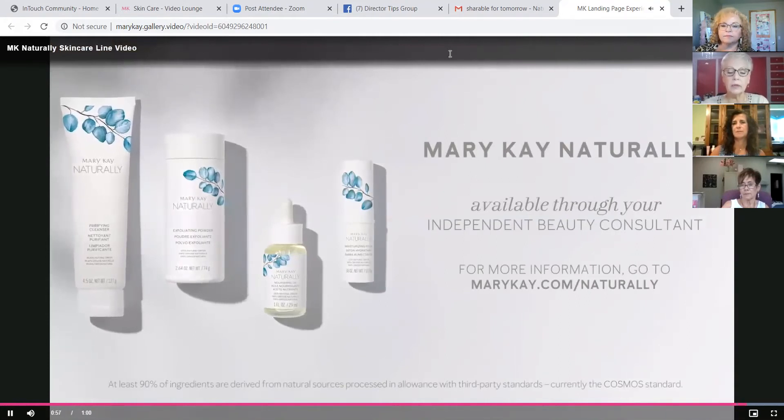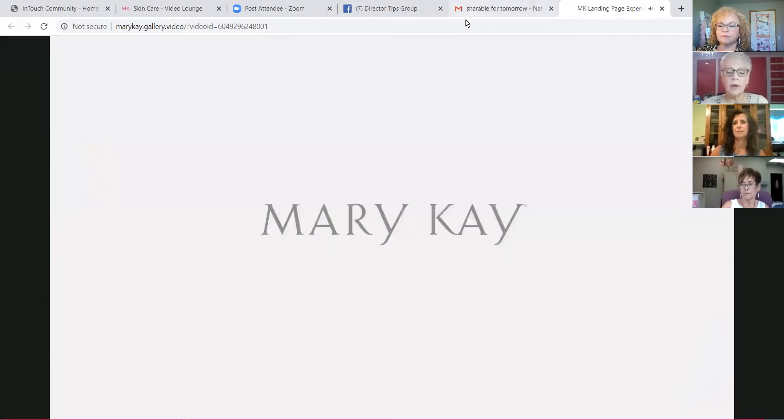The Cosmos standard requires evaluation of everything from the sourcing and the processing of ingredients to the manufacturing of products and packaging. They look at everything — they want to know our carbon footprint. They are watching everything. The Cosmos standard is elite.